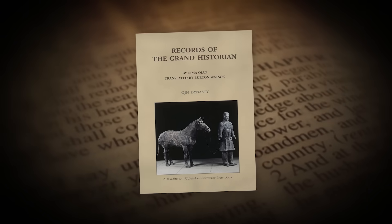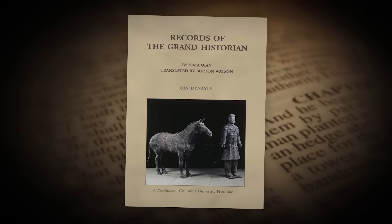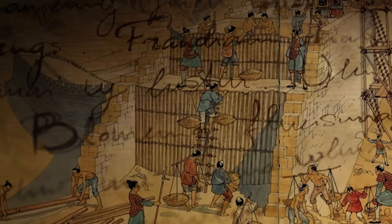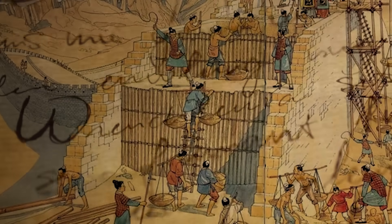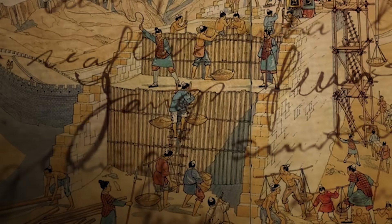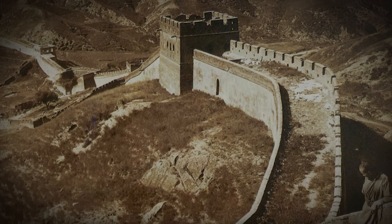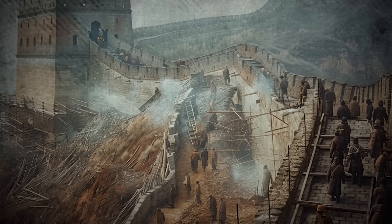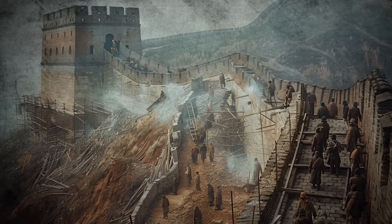The Records of the Grand Historian by Sima Qian offers a rich historical account of these developments. His writings provide invaluable insights into the construction processes, the strategic imperatives, and notably the harsh and often brutal conditions faced by the laborers involved. This documentation highlights the immense human effort and significant costs endured during the wall's early phases, painting a vivid picture of ancient Chinese society and its unyielding drive to protect and prosper.